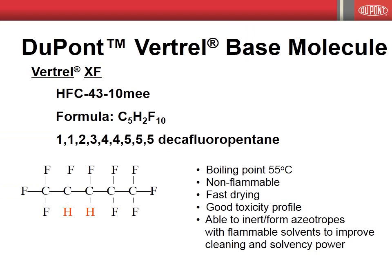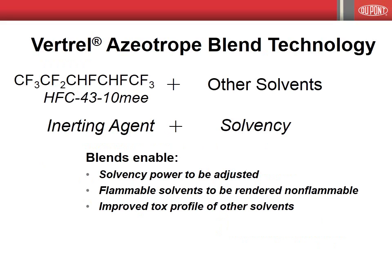The Vertrell product line of specialty fluids is based on Vertrell XF, the basic properties of which are shown on this slide. The molecular structure of Vertrell XF, in particular the location of the two hydrogen atoms within the molecular chain, imparts to Vertrell XF a unique combination of properties which make it an ideal solvent by itself or in combination with other solvents for a myriad of applications. Vertrell XF has a relatively low boiling point of 55 degrees C, is fast drying, non-flammable, and characterized by low toxicity. The Vertrell product line is comprised of Vertrell XF used alone as a neat solvent and numerous blends of Vertrell XF with other solvents.